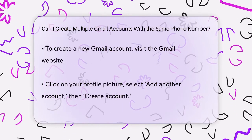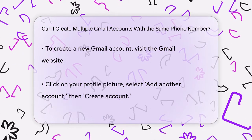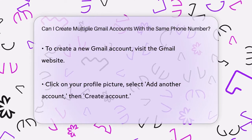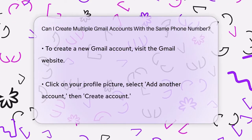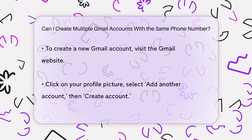To create a new Gmail account, you simply need to go to the Gmail website, click on your profile picture, select 'Add another account,' and then choose 'Create Account.' You will need to provide your name, choose a username, set a password, and verify your account using a phone number.